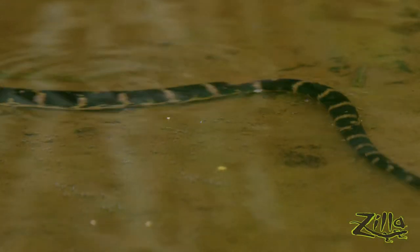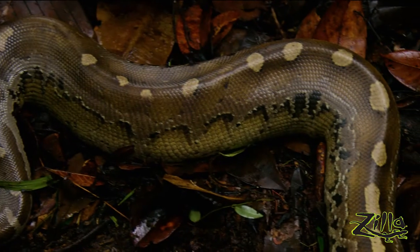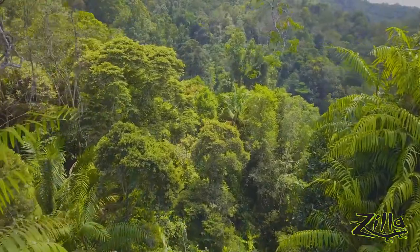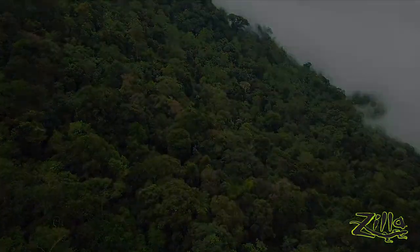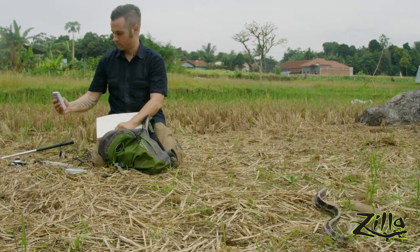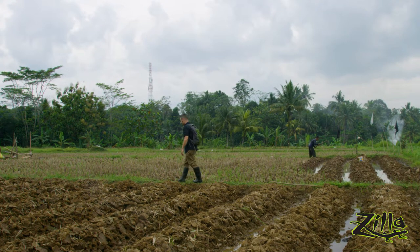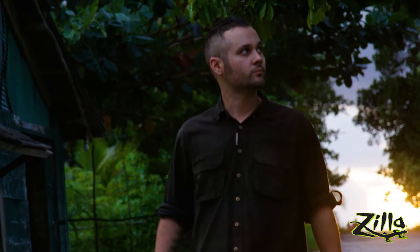For years, dedicated reptile and amphibian keepers have tried to replicate the natural habitat of their pets, but this has largely been done sight unseen — until now. Thanks to Zilla, I'm taking you to where they come from, sharing the fascinating biomes of the ancestors of our captive bred reptiles and amphibians, and taking field measurements which will help us improve the quality of their care. So join me in the first ever Herpcare Adventure series, shot in cinema quality 8K by veteran wildlife filmmakers and hosted by me, Mike Clarkson. Let's go beyond the glass.